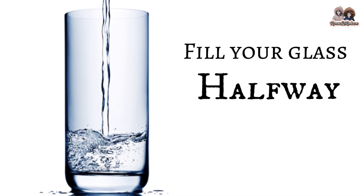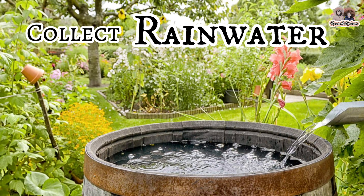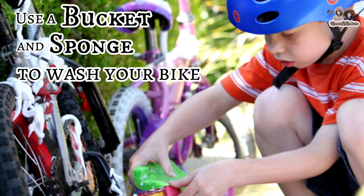Pour only what you can drink. Collect rainwater — ask your parents to save rain water to water the plants. Plants love rainwater.